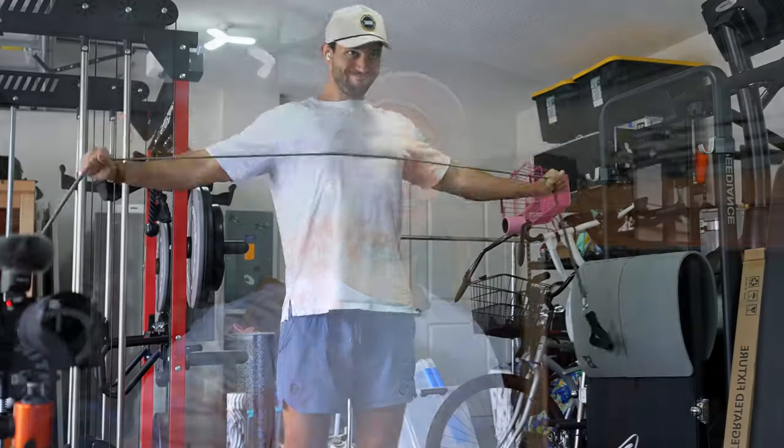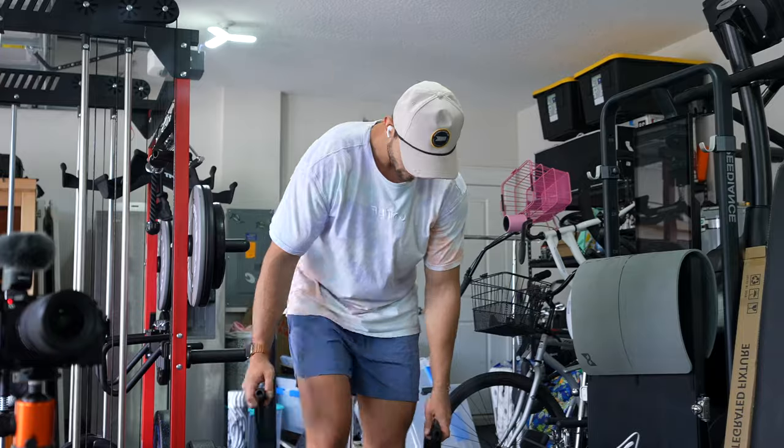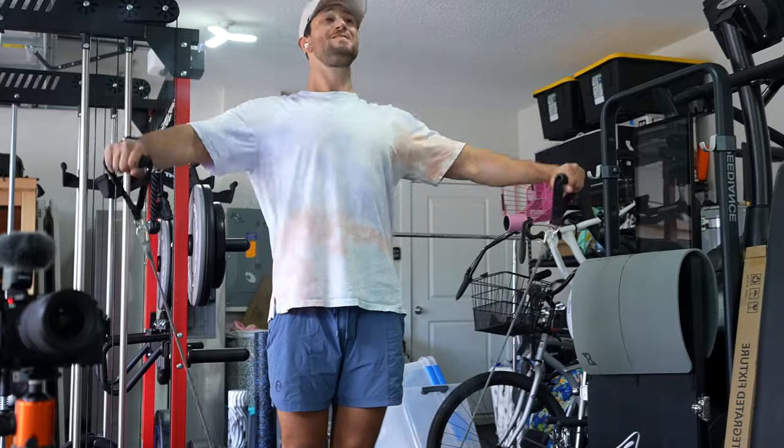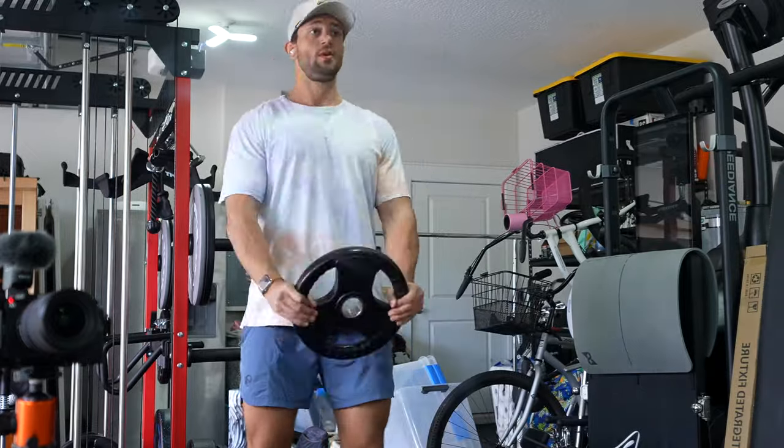First thing we're going to do is work into a little bit of stretching just to get nice and warmed up — a little bit of band work, a little bit of light dumbbells, a little bit of front raises. Nothing heavy here, all light sets, but definitely just getting warmed up and getting ready for the movements ahead.